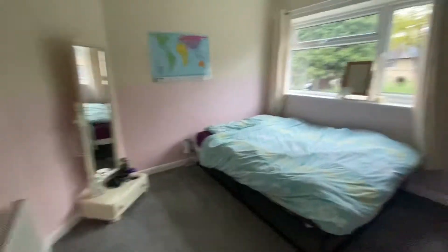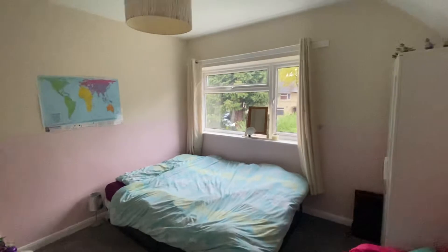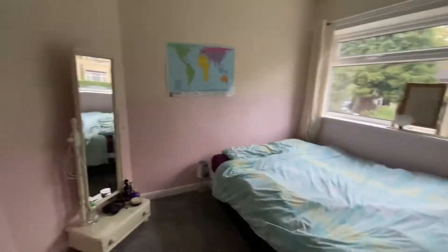Making our way upstairs to the first floor landing to showcase the bedrooms, we'll start with the room straight ahead — bedroom number two. It's a brilliant-sized double room situated at the front elevation of the property with a large window providing light in. Plenty of room for freestanding furniture; you could even fit a king size bed in here.